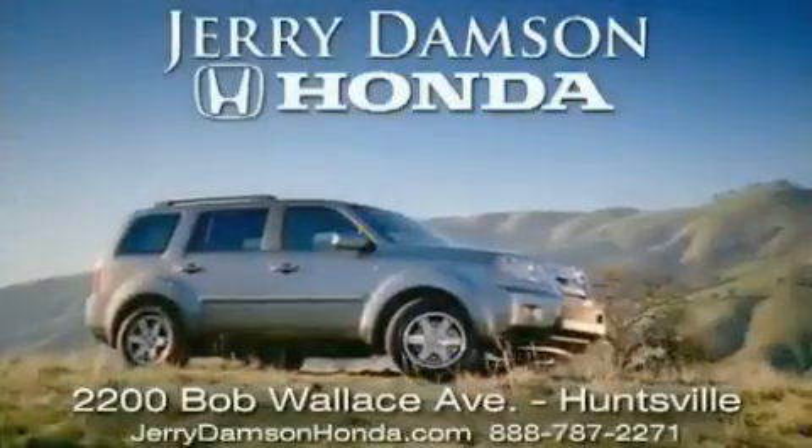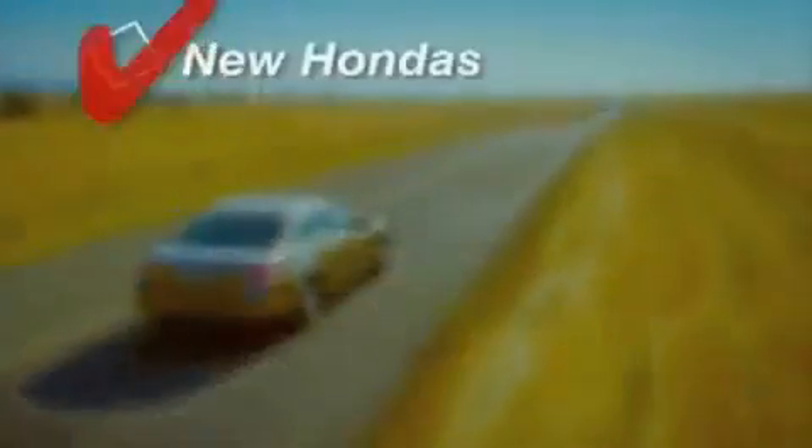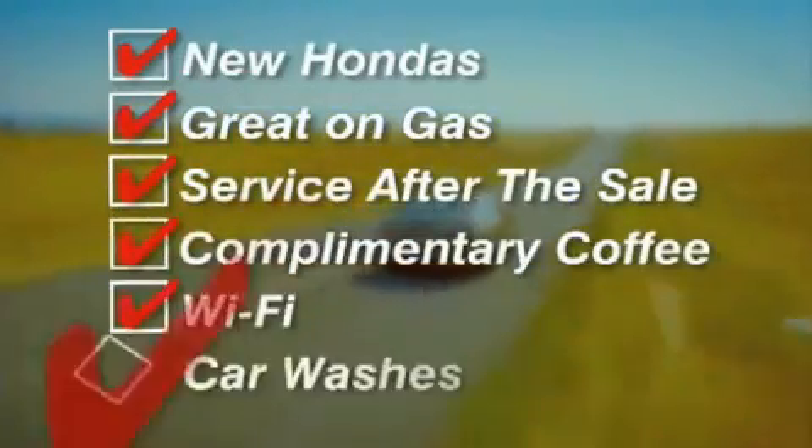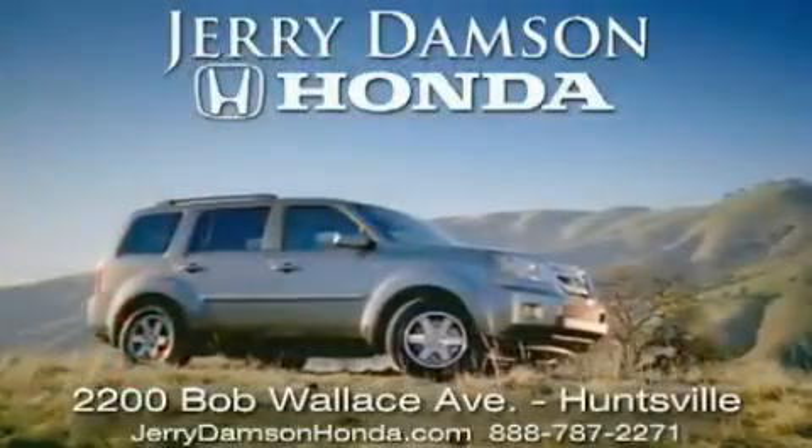Jerry Damson Honda in Huntsville, Alabama. New Hondas, great on gas and service after the sale. Complimentary coffee, Wi-Fi and car washes. Thank you for choosing Jerry Damson Honda.